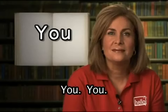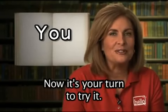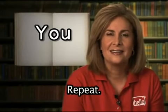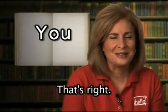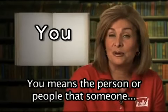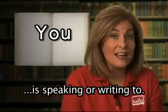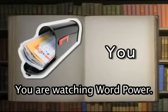You. You means the person or people that someone is speaking or writing to. You have received mail. You are watching Word Power.